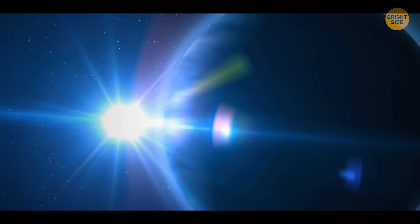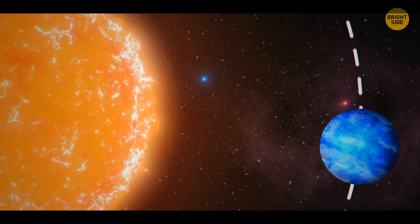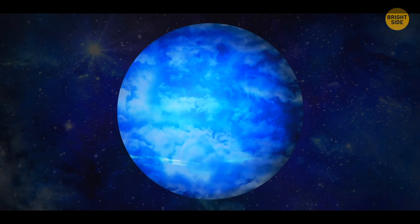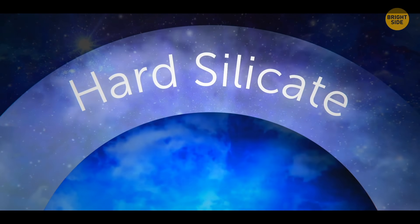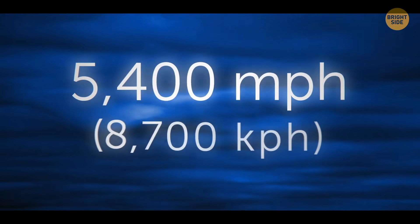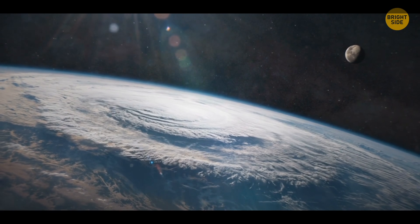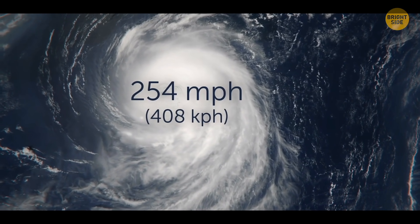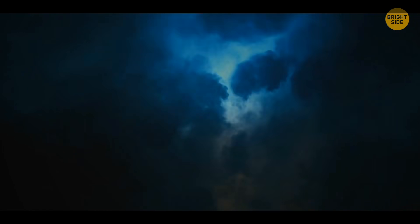HD 189377b is the only exoplanet in the orbit of its star. At first glance it looks quite pretty — blue and white swirls making up wondrous patterns on the surface. But these pleasant colors actually come from hard silicate particles in the planet's atmosphere, which means it rains glass here. The worst part is that winds reach the speed of 5,400 miles per hour, or almost Mach 7. For comparison, the fastest wind speed on Earth was 254 miles per hour — over 20 times less. Thus, the glass falling from the sky travels horizontally at hypersonic speeds, shredding everything in its path.